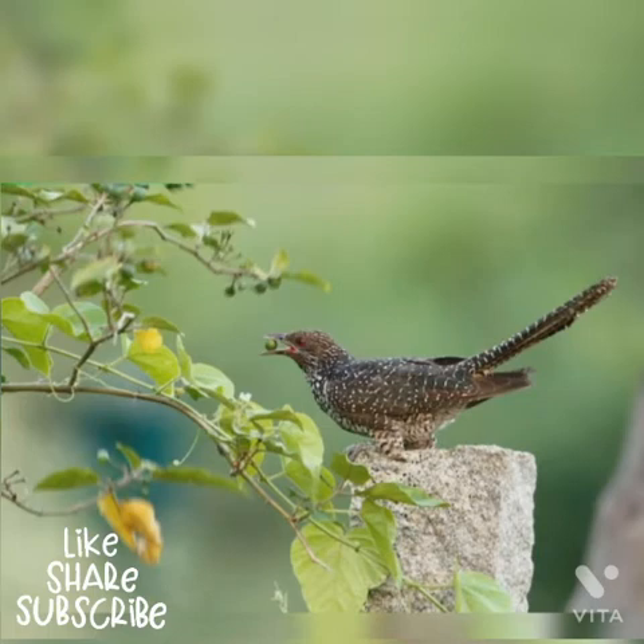Ok friends, I think we have learnt about the Asian Koel. Like, share, and subscribe to my video. Thank you for watching this video.